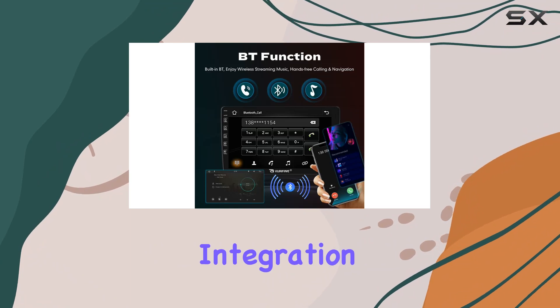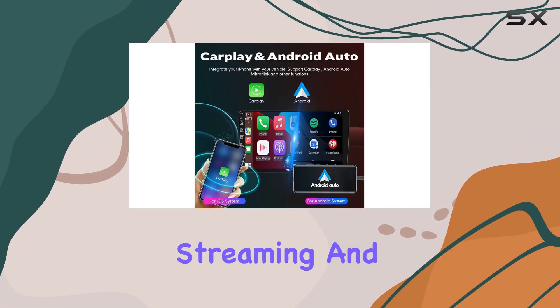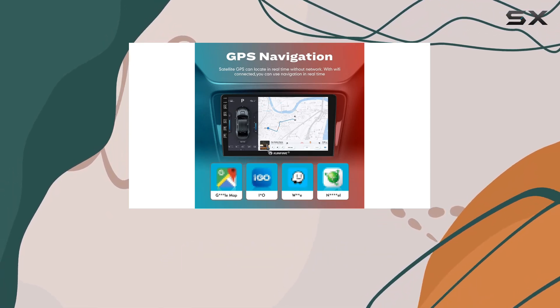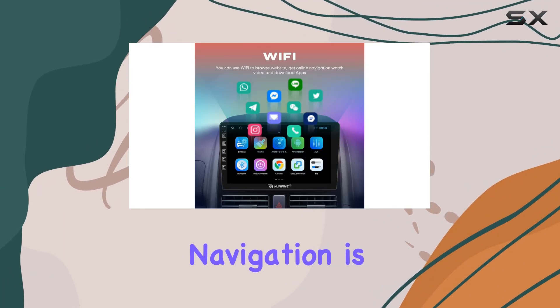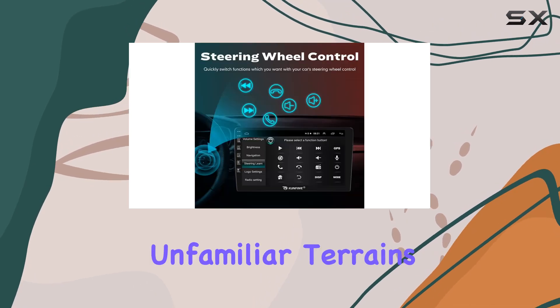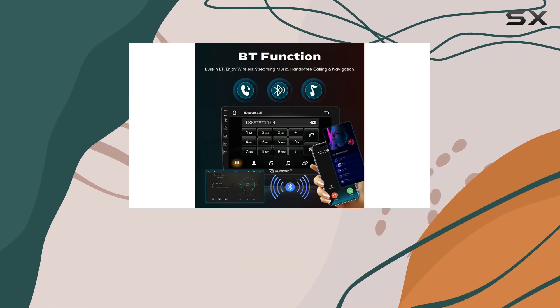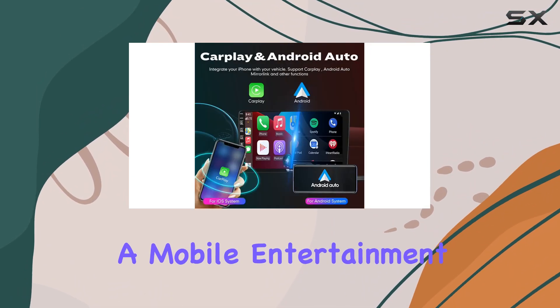Beyond smartphone integration, the unit boasts Bluetooth connectivity for wireless streaming and hands-free calls, as well as Wi-Fi connectivity which opens up a plethora of online services and updates. Navigation is a breeze with the included GPS system, ensuring you're never lost even in the most unfamiliar terrains. The ability to play videos and music directly through the touchscreen turns your car into a mobile entertainment hub.